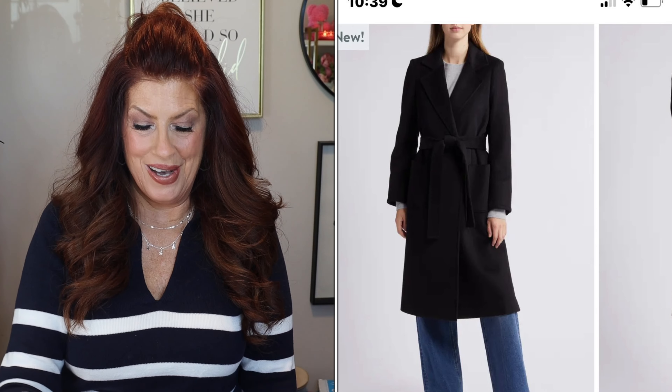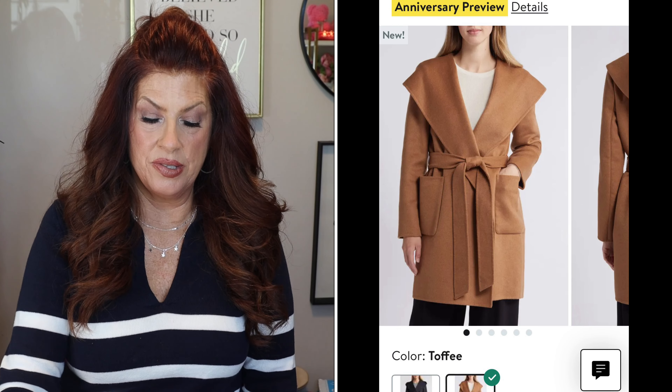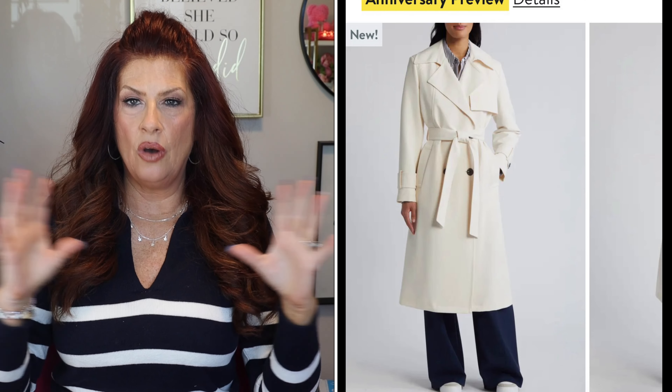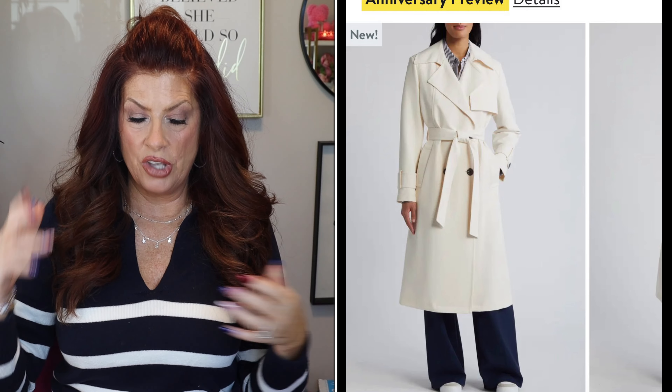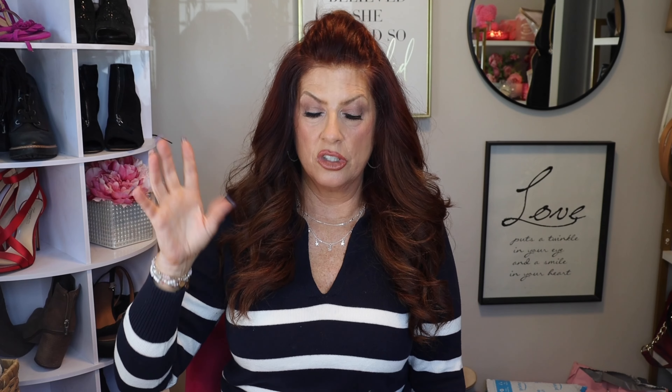There's also a black wool trench — that's going in my cart because I need it. For something shorter, there's a cute one in camel and toffee — they have it in black as well. Now speaking of winter white, I have a winter white trench that I wear all the time and absolutely love. This one in the sale looks very chic and beautiful. You'd be surprised how many times you'd wear a winter white.